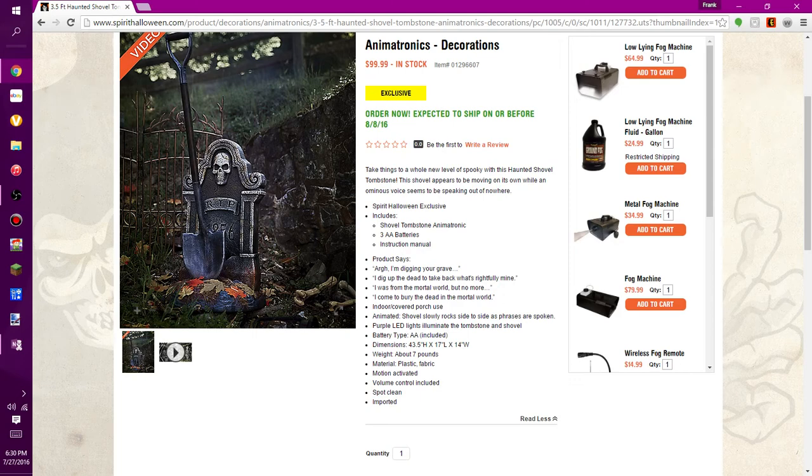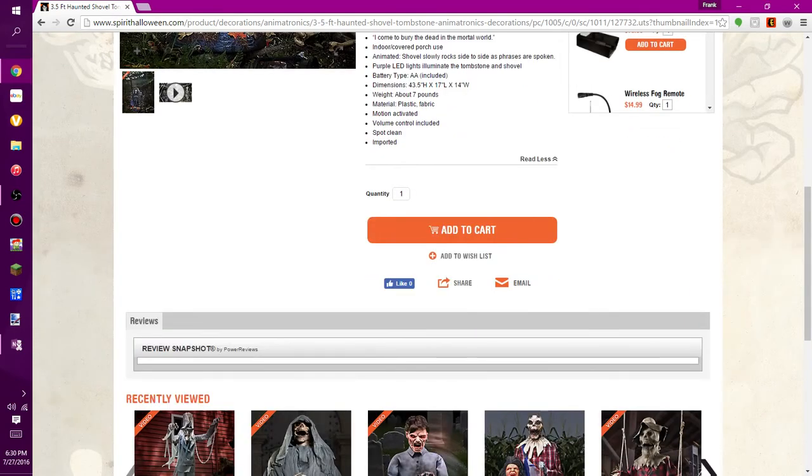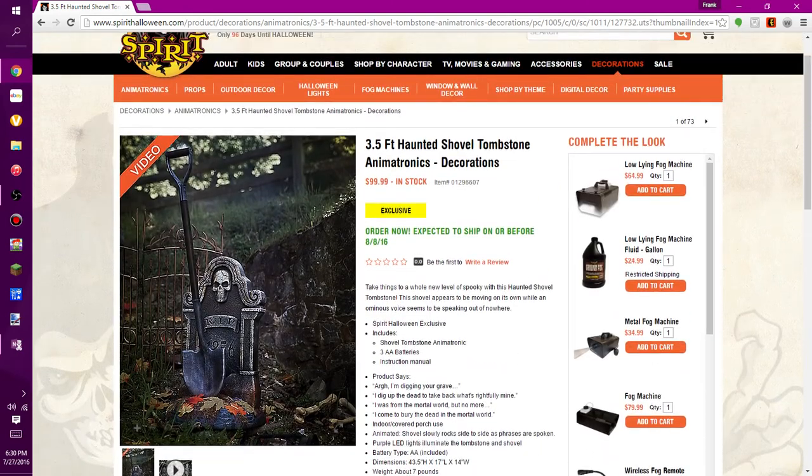It does have purple LED eyes to illuminate the tombstone and shovel, though those weren't really visible in the video. Batteries are included. It's 43.5 inches high, 17 inches in length, and 14 inches in width, weighing about seven pounds. The material is plastic and fabric. It's motion-activated with a volume control, so hopefully it goes loud enough to cover the mechanics. It's spot-clean only and imported.